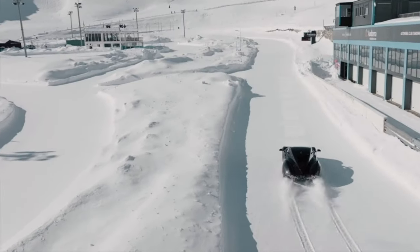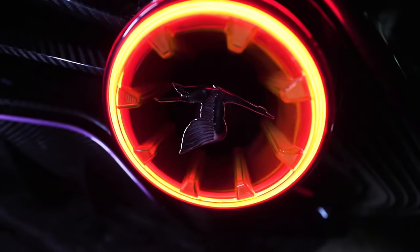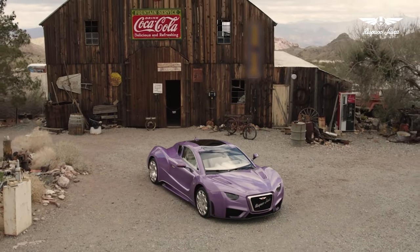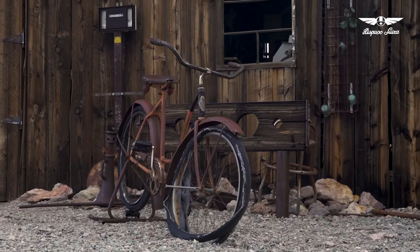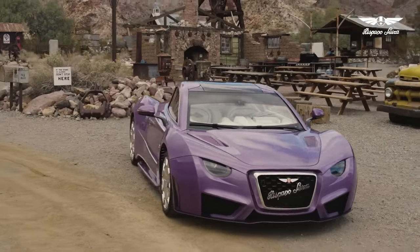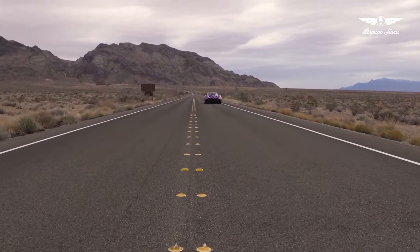Kicking off our luxury list is the Hispano Suiza Carmen Boulogne, with a staggering price tag of $1.8 million. Unveiled in 2020, it's a tribute to Hispano Suiza's illustrious pre-war racing heritage. Its monocoque and body are crafted entirely from carbon fiber, with double wishbone suspension front and rear. Its dual electric motors unleash a formidable 1,100 horsepower, translating to a top speed of 180 mph, a 0-to-60 time of just 2.6 seconds, and a practical range of about 200 miles.